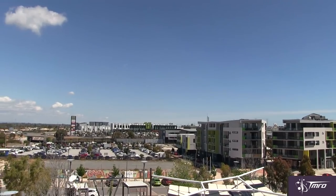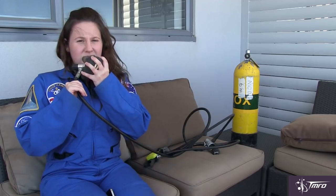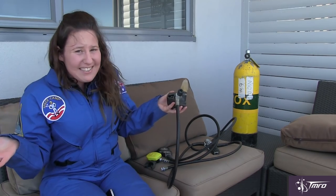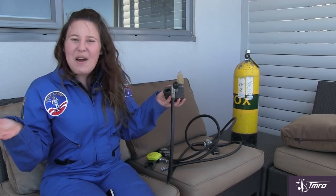Oxygen. It makes up 21% of the air around us and without it, we'd die. So, how do you make oxygen in space? And what do you do when your oxygen generator breaks? This is your SpacePod for November 10th, 2016.